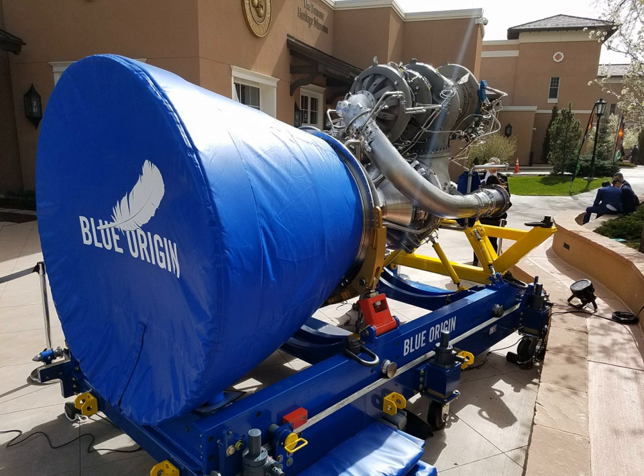The New Glenn is a 7-meter diameter (23 ft) two-stage orbital launch vehicle with a reusable first stage and an expendable second stage. An optional third stage was envisaged with a single BE-3U engine, planned as of October 2018, and will land vertically — a technology previously developed by Blue Origin and tested in 2015–2016 on its New Shepard suborbital launch vehicle. The second stage will share the same diameter as the first and use two BE-3U vacuum-optimized engines, using hydrogen and oxygen as propellant.